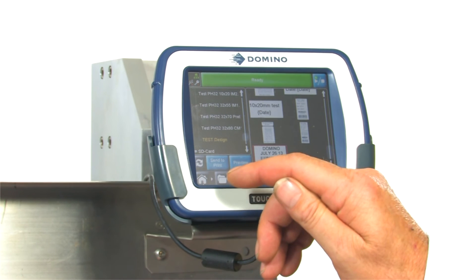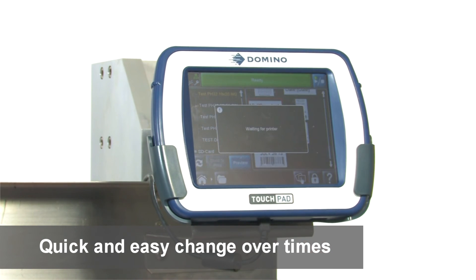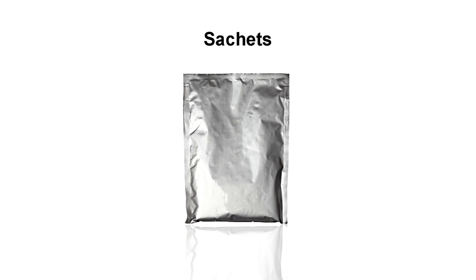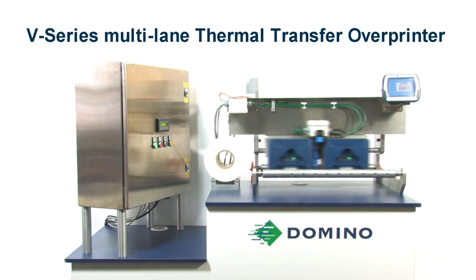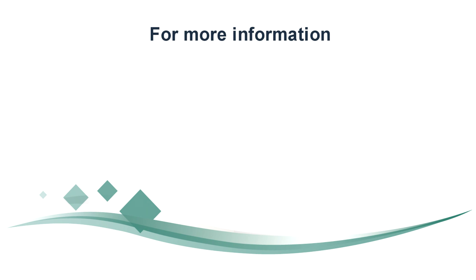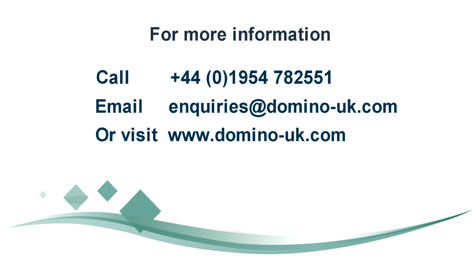Just enter the job and you are ready to print. Job changes are quick and easy. Do you manufacture food and drink stick packs, sachets, or medical packaging such as pouches? Are you responsible for multi-lane packaging lines which need variable data printing? Take the stress out of coding onto multi-lane packaging lines. Contact Domino's team and we will organise a demonstration of the V-Series Multi-Lane Printer.